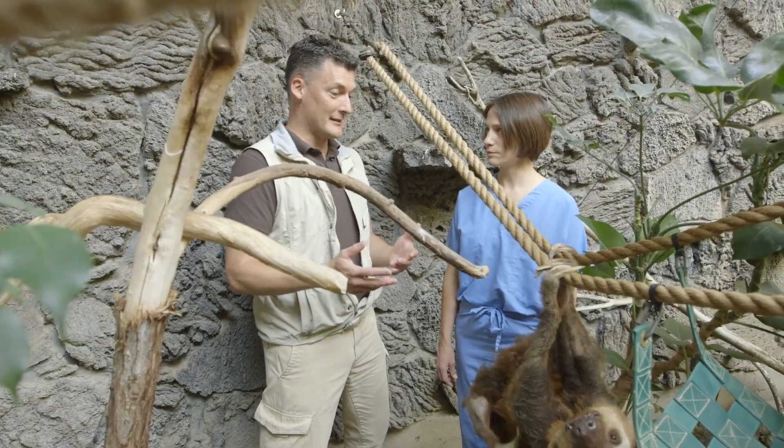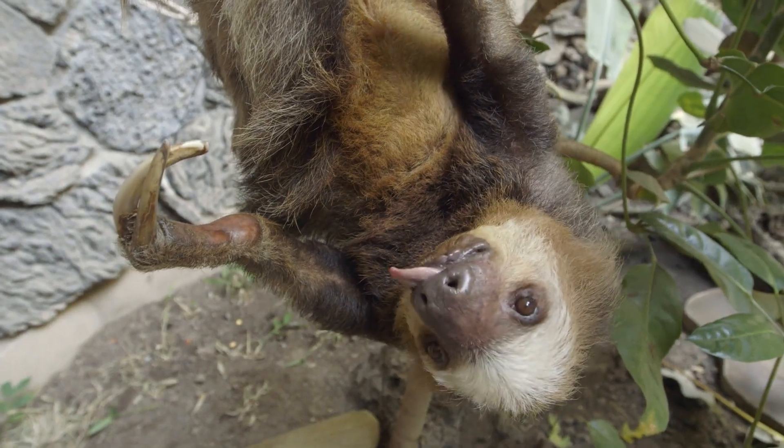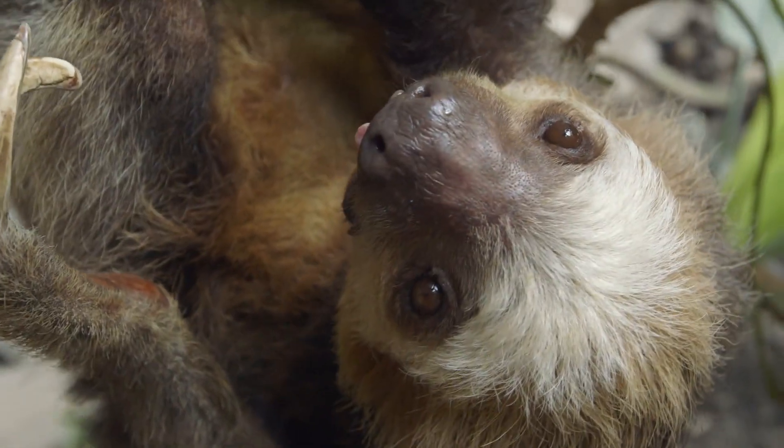So I've read that it can take up to seven days for a sloth to process all its food. Does that change how frequently or how much medicine you give? That's a great question. We still give the same amount of medicine every day, but it does take about seven days for her to go to the bathroom. Wow.